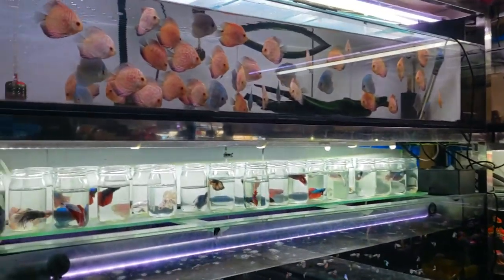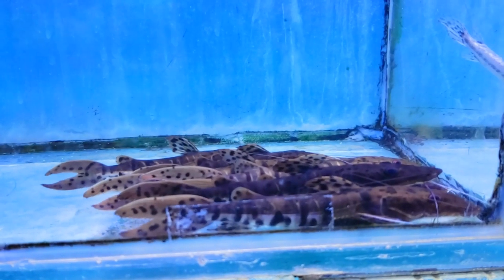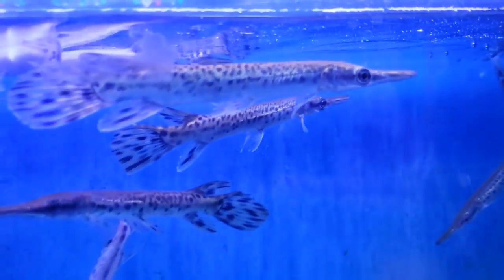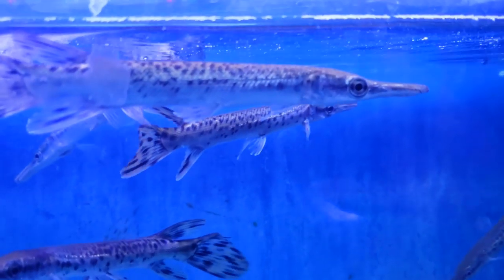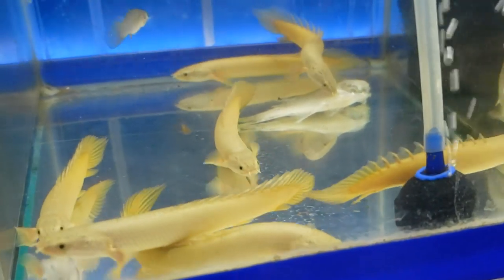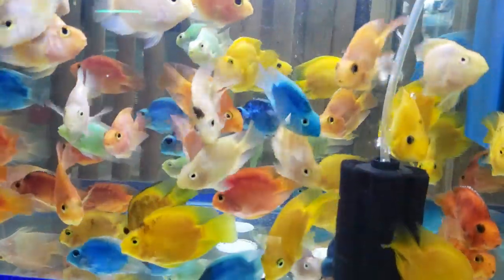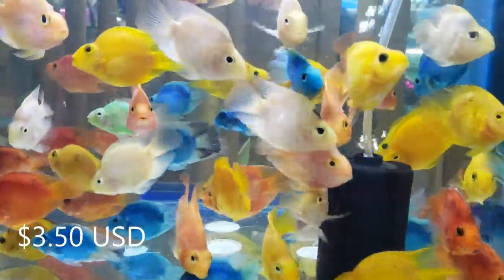These pet shops had a wide range of fish. Two black diamond stingrays. I don't know what kind of catfish this is, and I think this is a long-nosed gar. These cool-looking eels are called Bichir eels, and a whole bunch of parrotfish — three dollars and fifty cents US.